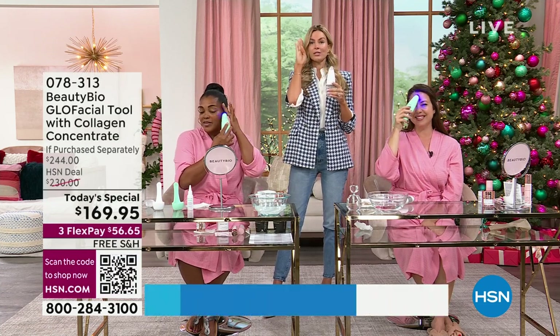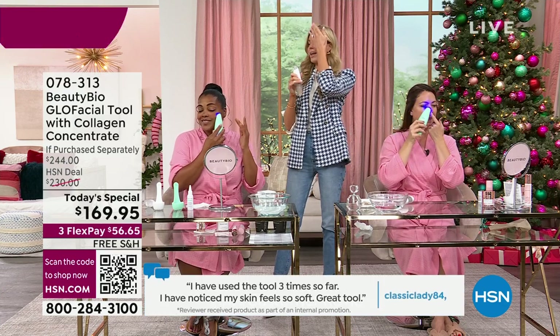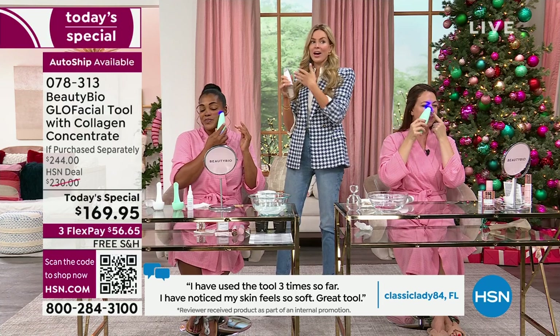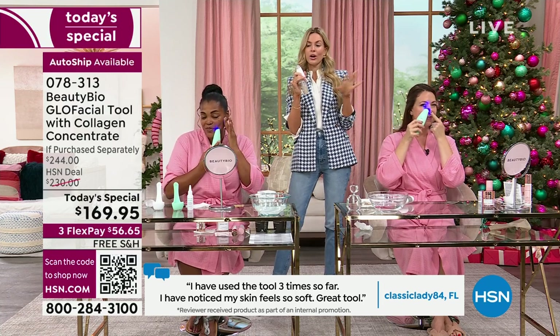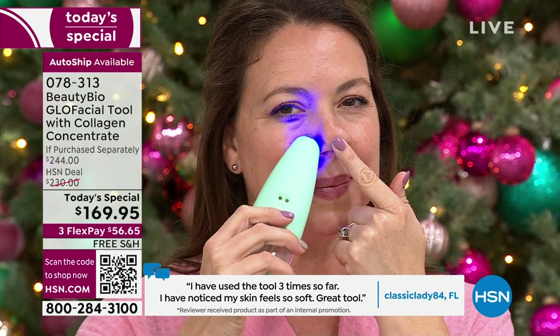I did a split face with my brother-in-law who had lines across his forehead — on the half treated with concentrate, you could see the plumping and couldn't see the lines, while the water side showed them. So you can use it with water, but it's like washing your hair without shampoo — you're going to love the concentrate. I know Autoship's been super popular.